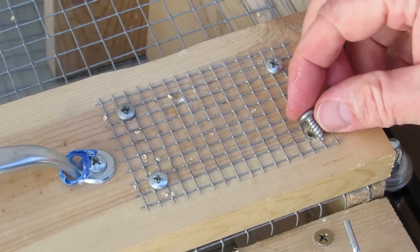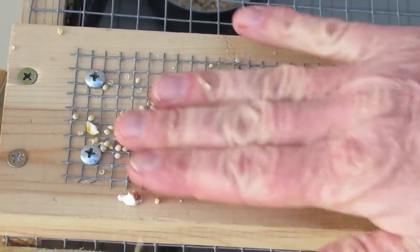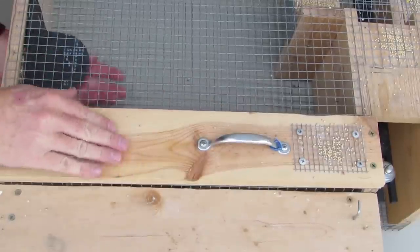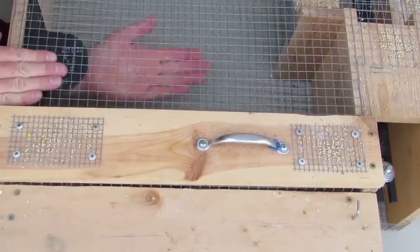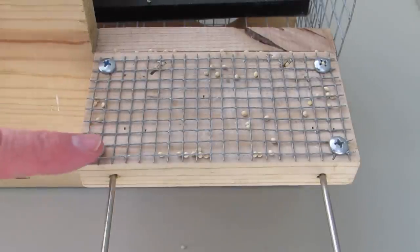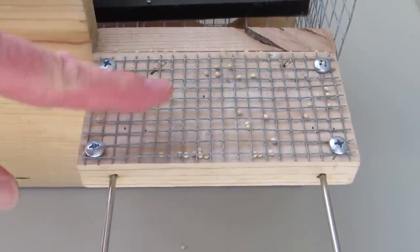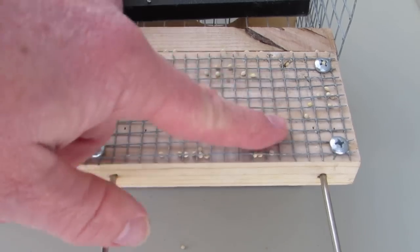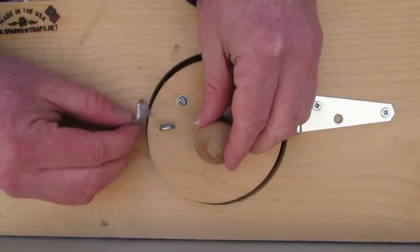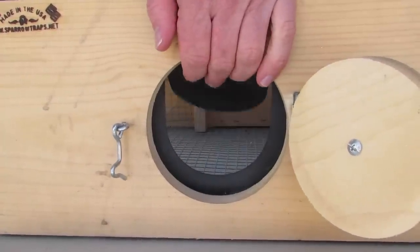Quarter-inch hardware cloth is attached to the board with pan head screws. White millet can be sprinkled on the hardware cloth with no worry of it blowing away. An added benefit of the board is it acts as a roof over the holding chamber — you can place food under the board to keep it dry. Quarter-inch hardware cloth is also attached to the entry platform with pan head screws to keep millet from blowing away. A knob and hook have been added to the access door to make it easier to open and close. The rubber flap keeps birds from escaping when the door is open.